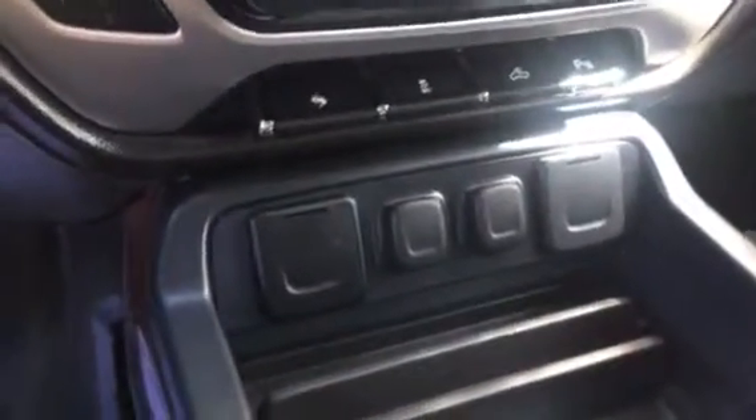Bunch of power ports for charging your devices. Taking a look — this is a double cab so you got some seating back here. You got a split bench seat that folds right up for extra storage. We do have a storage bin already built into this truck as well.